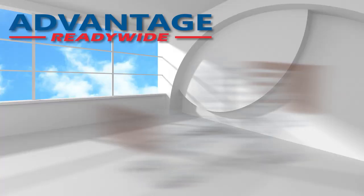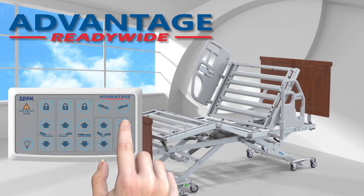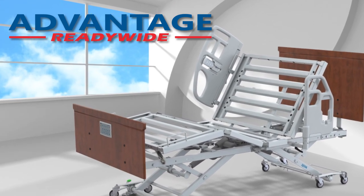Available in standard and plus models for safe working loads of 500 or 650 pounds, SPAN America's Advantage Ready Wide low bed delivers an unmatched combination of progressive, therapeutic and safety features.